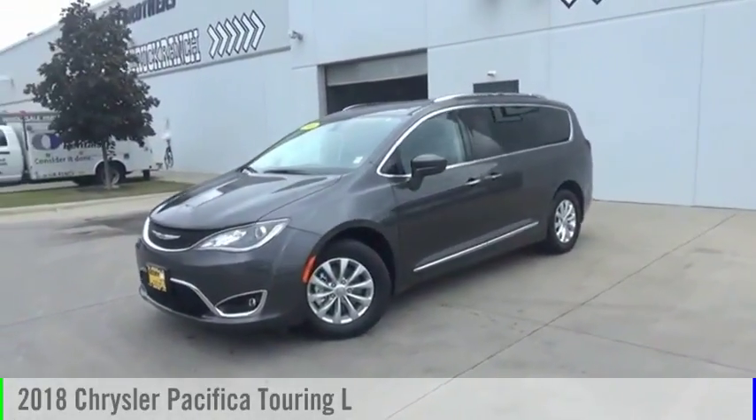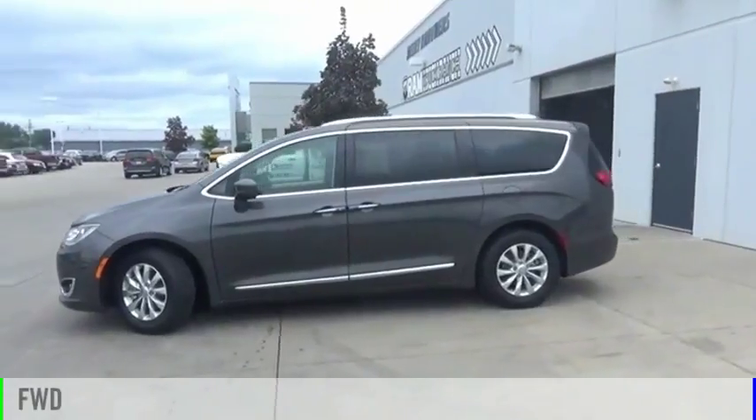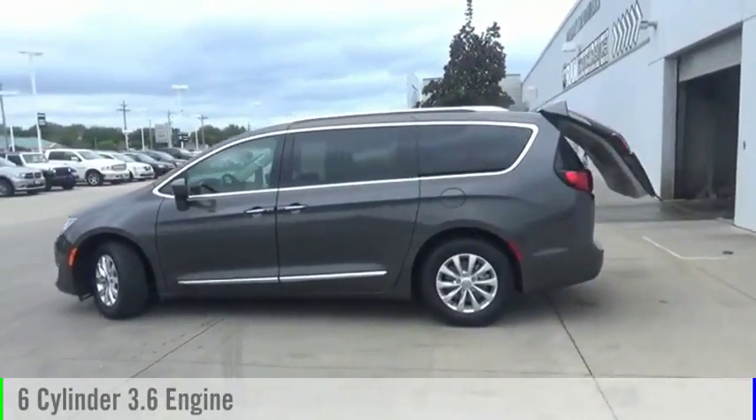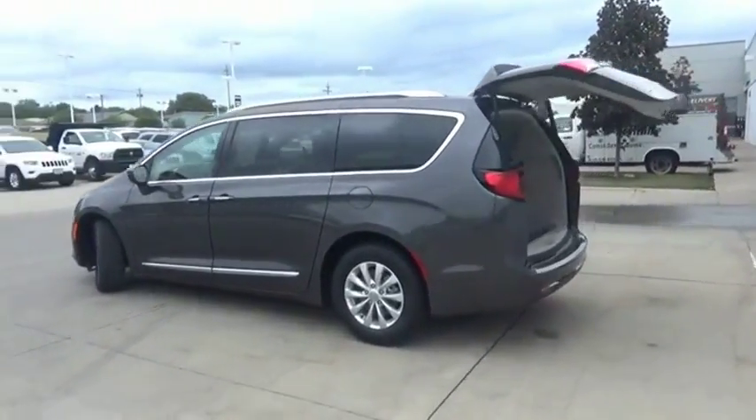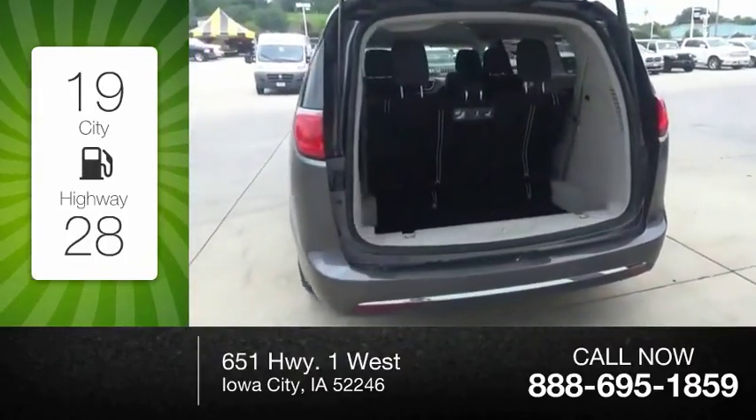You are going to love the 2018 Pacifica. This vehicle is powered by a front-wheel drive, six-cylinder, 3.6-liter engine. Great fuel efficiency saves you money by requiring fewer trips to the gas station.